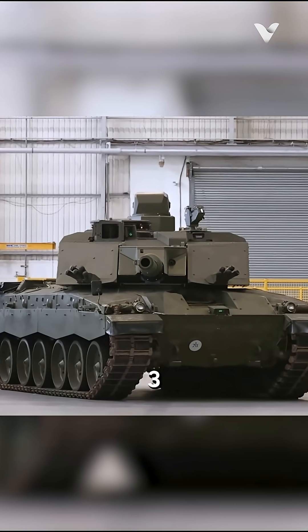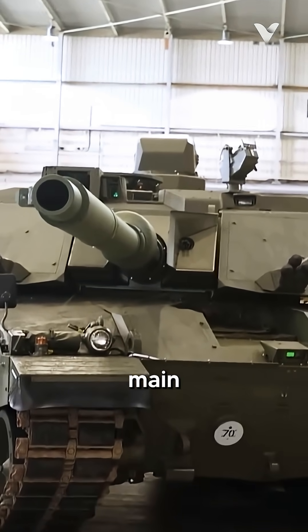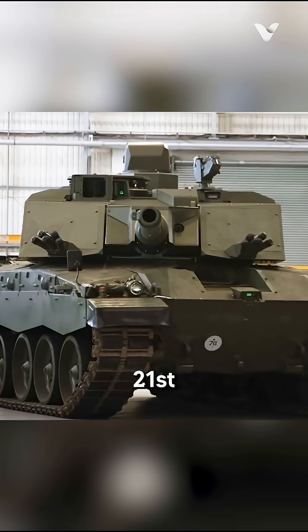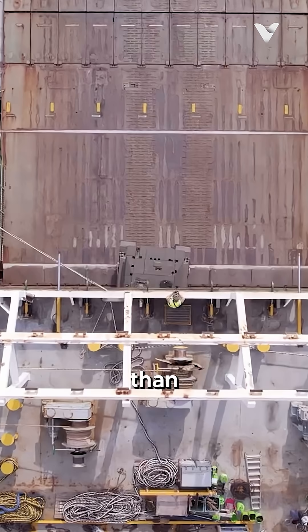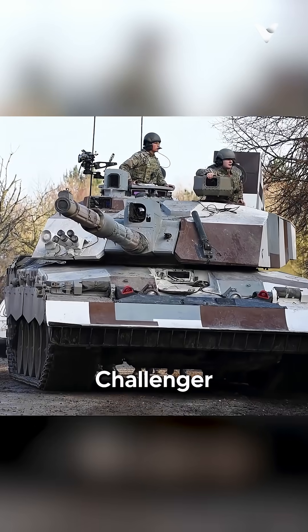The British Army's new Challenger III tank, set to enter service by 2027, is poised to be a formidable main battle tank for the 21st century. Rather than an entirely new design, the Challenger III is a comprehensive modernisation of the existing Challenger II.